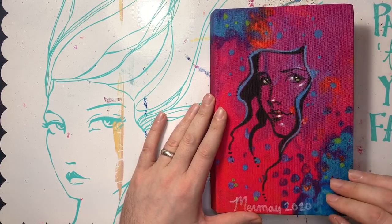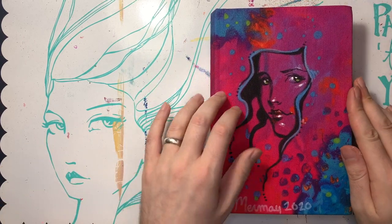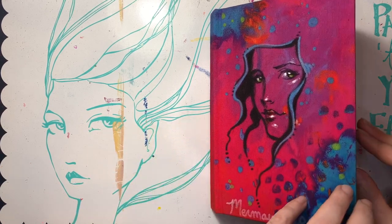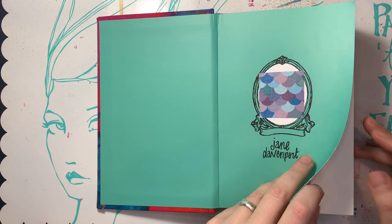I drew a little face on the cover — she did most of this. I added some green and blue dots and whatever, but I just jazzed up what was already jazzy. So this is my Jane Davenport journal for Mermaid 2020.